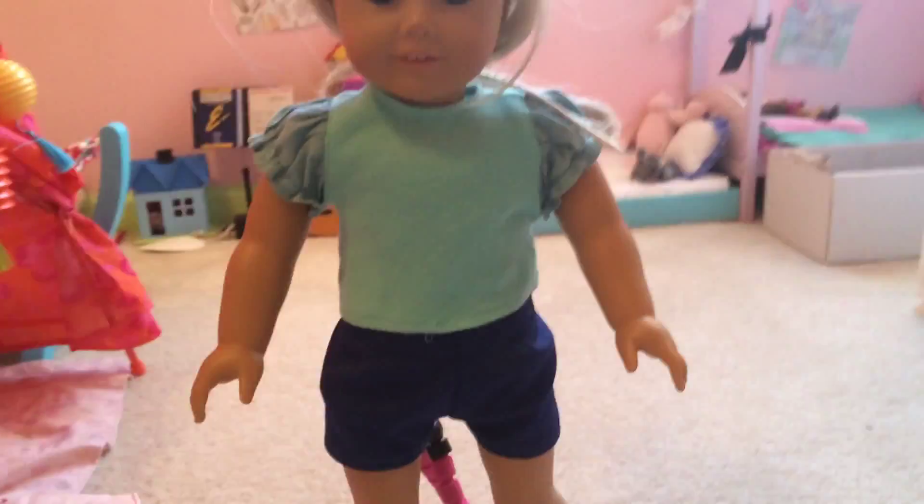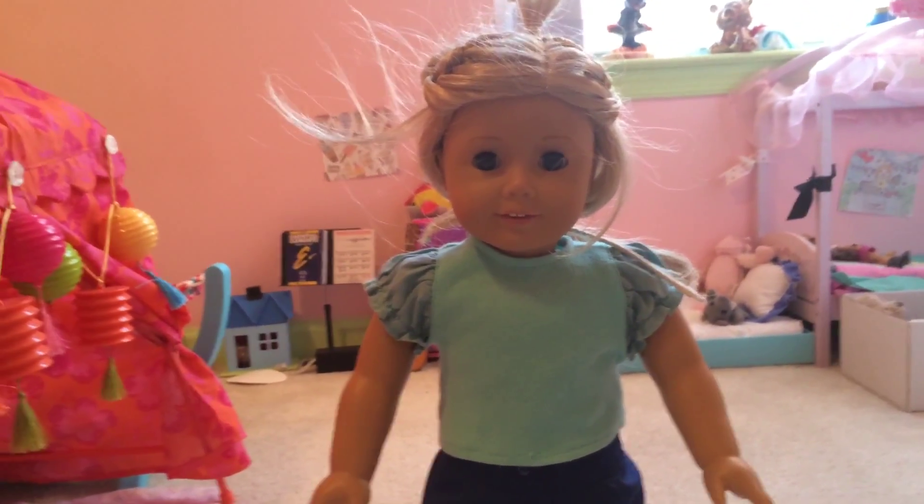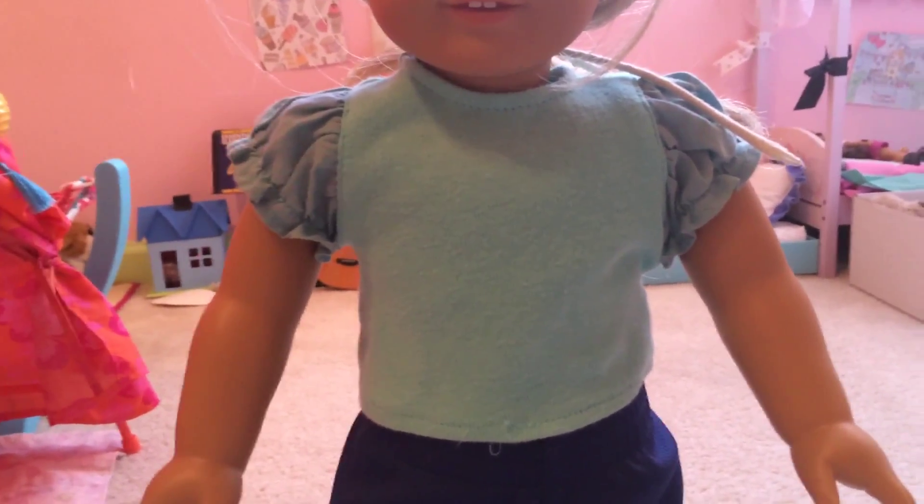Hey guys, it's Lindsay. Well, now you see Lisa, but it's actually me, Lindsay. And today, since it's basketball week, I'm going to be showing you the outfit I made for the OOTD, which means outfit of the day, because every Friday I do an outfit of the day — well, I try. So today I went with a blue basketball outfit since this week's basketball theme, so we're going to get started.